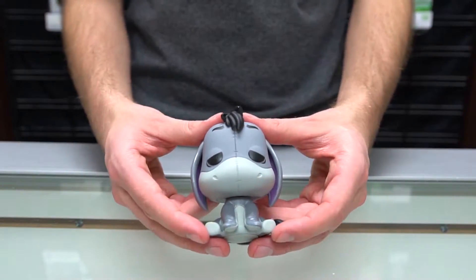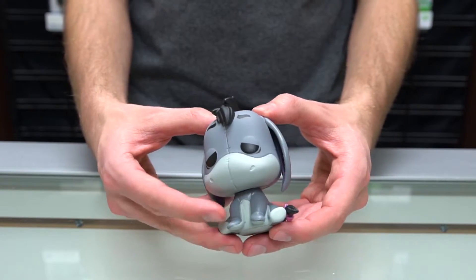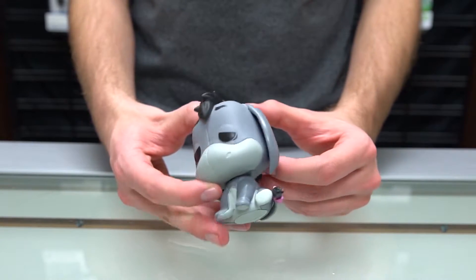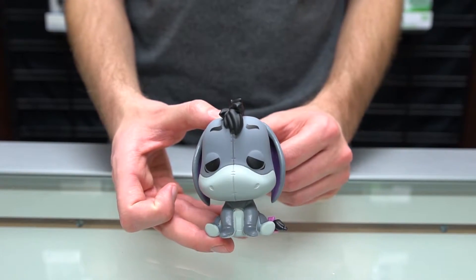Next we've got my favorite character, Eeyore the donkey. He was always a little bit depressed and he looks a little sad, but he was always my favorite. He's got that little pink ribbon on his tail.